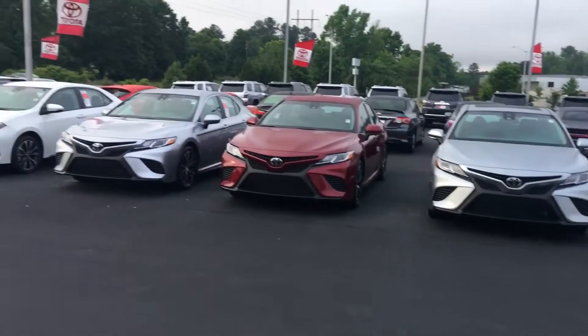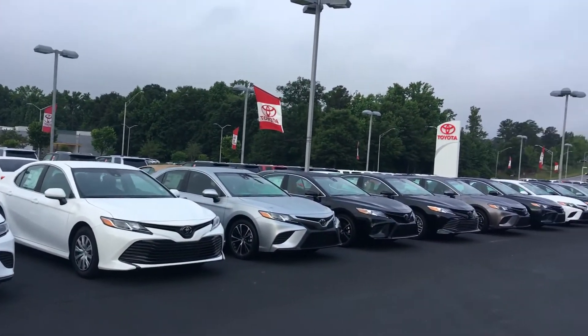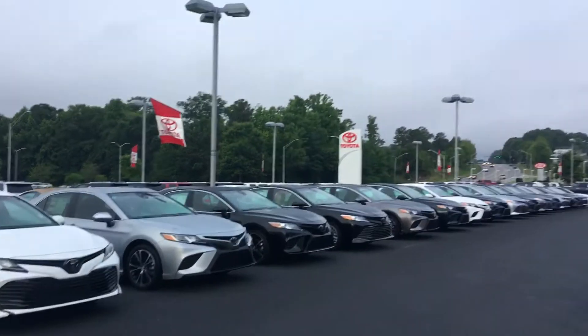Hello, this is Greg Laster here at 1221 Lafayette Parkway in LaGrange, Georgia at LaGrange Toyota, doing a preview of our Camry selection for Ms. Davis. As you can see, I've got just about any style, any color you might be interested in here at LaGrange Toyota as far as a Camry goes.